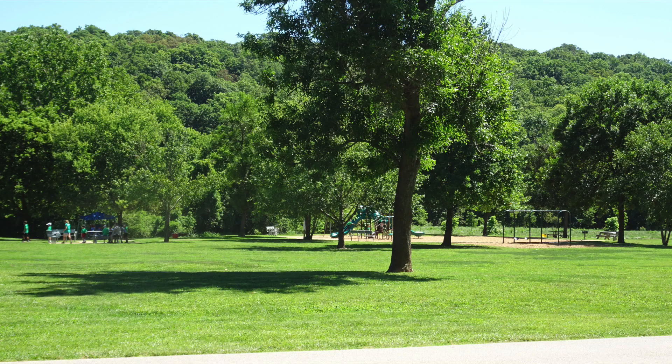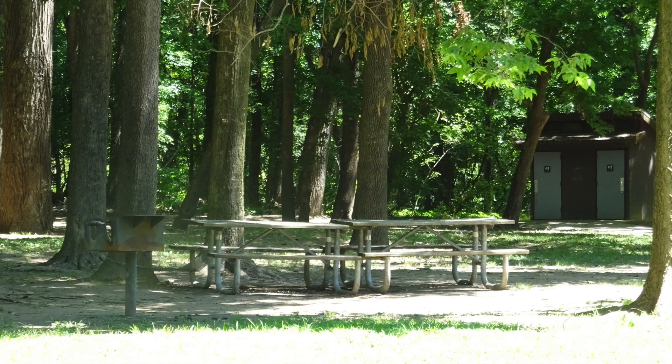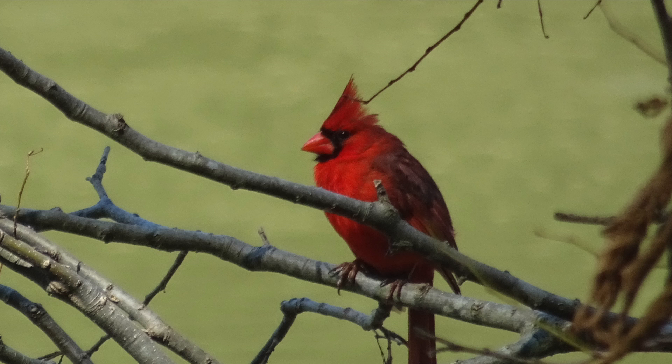While there is not overnight camping at Castlewood State Park, you will find a lot of places to play and picnic. While I was here on this summer morning, I did find a lot of wildlife.